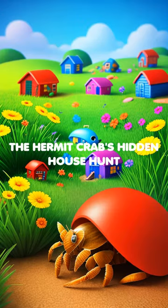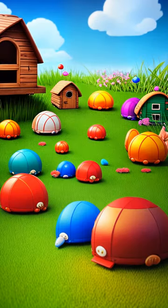The Hammond Crab's Hidden House Hunt. Once upon a sandy beach, a Hammond crab named Hammond raced from shell to shell, searching for a new house.